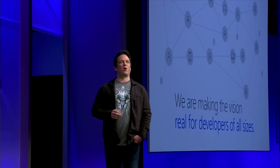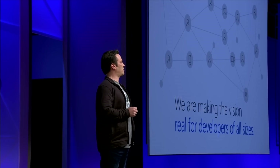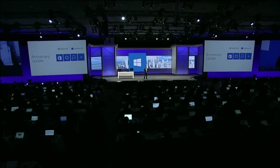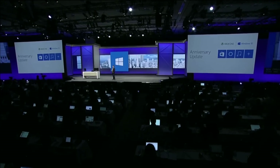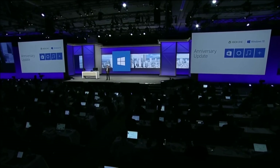Today I'm pleased to announce Xbox Dev Mode, giving developers the ability to convert their retail Xbox One into a development kit. We will also be adding a single unified store across devices, bringing Cortana to Xbox One, and adding new features like background music — all coming with the Anniversary Update.